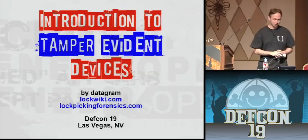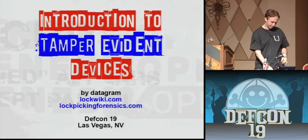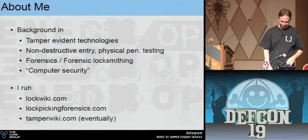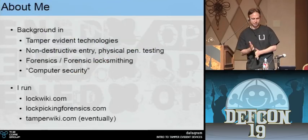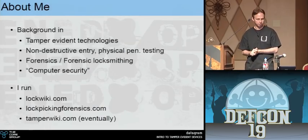Welcome to Introduction to Tamper Evident Devices. I'm Datagram. I have a pretty solid background in tamper evident technologies. I just gave a two-day class earlier this week at Black Hat on this very subject.